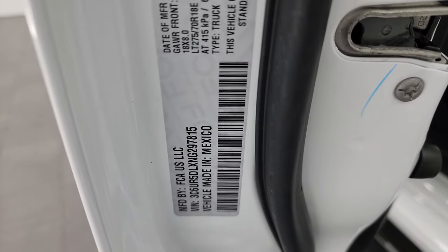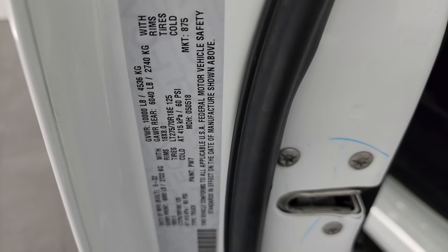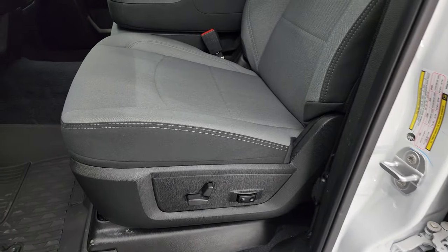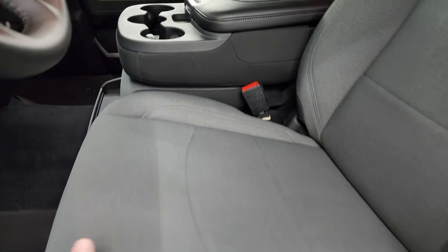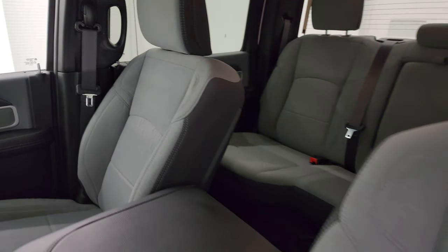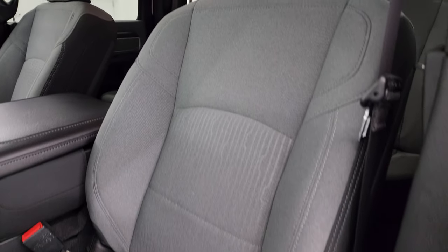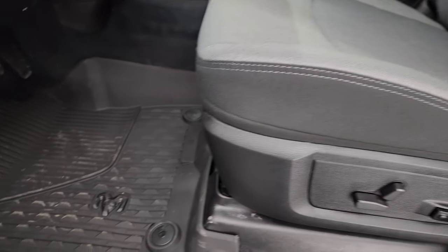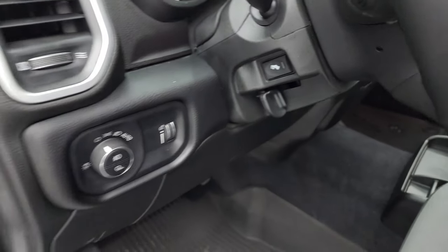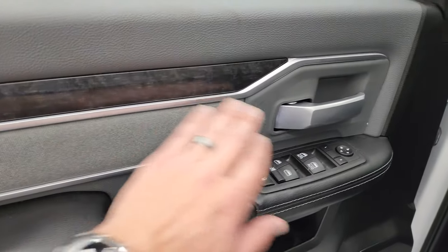I'll show you the VIN sticker — no Canadian trucks here — and the tire and loading information sticker. Inside, the Bighorn Level A Package gives you the gray and black cloth interior, 40/20/40 split bench seating in the front, three cup holders on the center console, no rips or tears. This vehicle has never been smoked in. Power driver's seat with lumbar, factory all-weather floor mats, auto headlamps, power pedals, power windows, locks, and mirrors. You get the cloth bolster and wood grain trim.